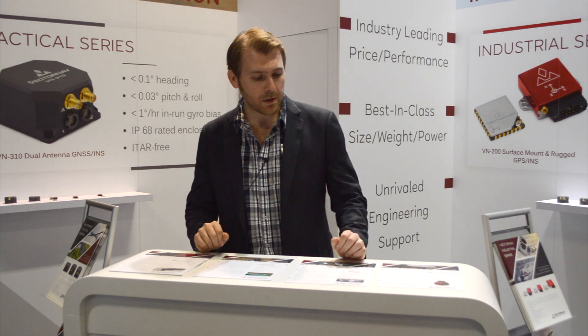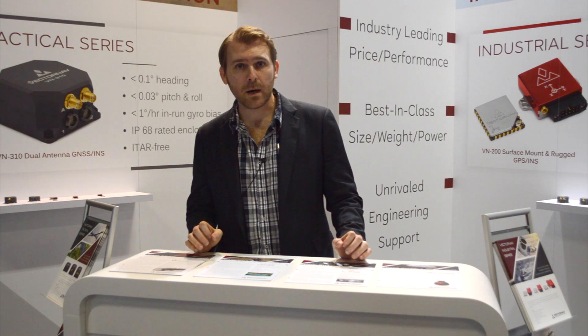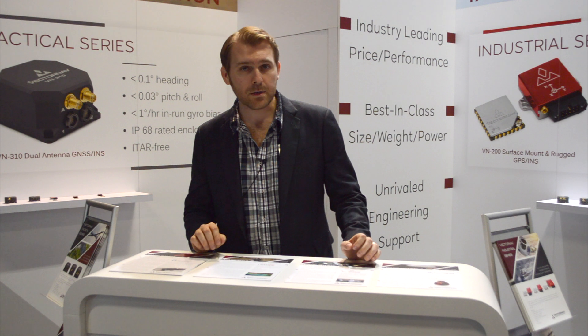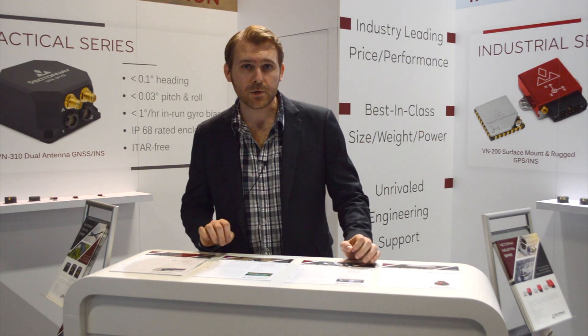We have a number of other case studies for UAV applications and robotics applications using GPS and GNSS, so feel free to go to our website at www.vectornav.com to check them out.